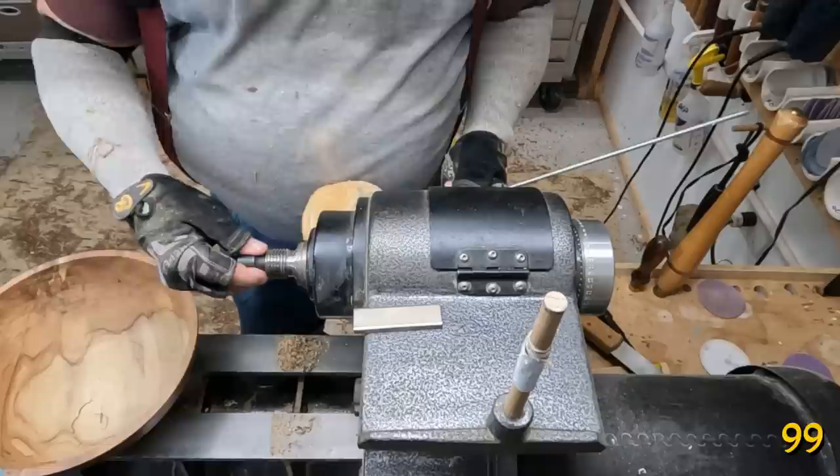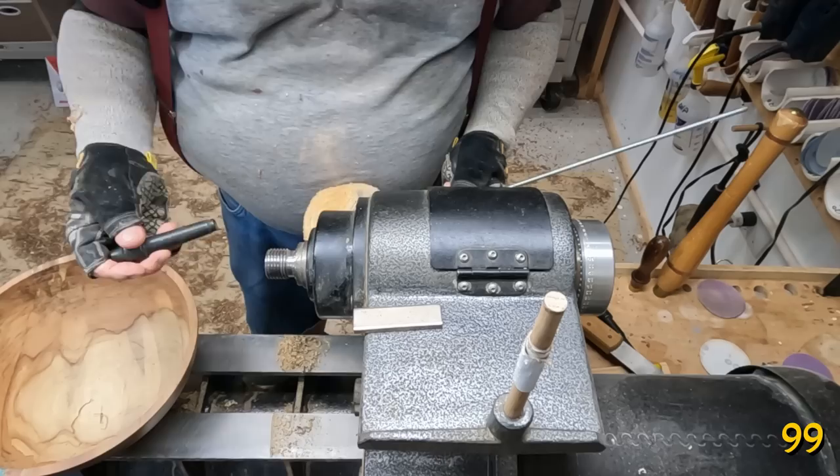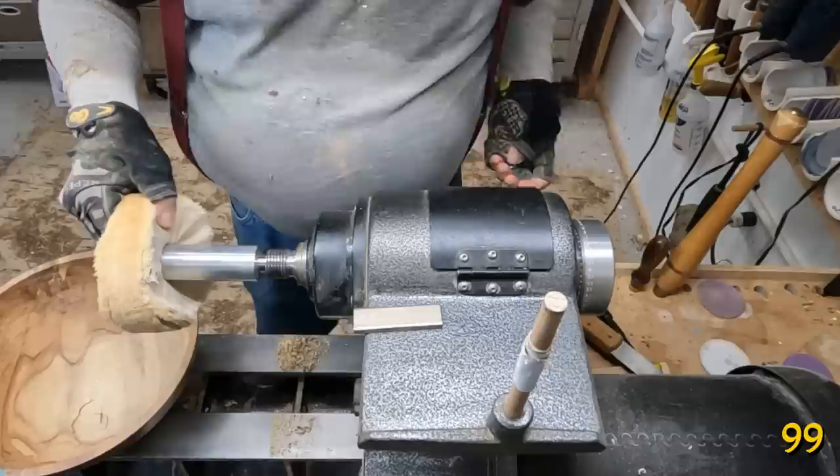Most Morse tapers are threaded on the end so you can screw them into the hole in place if you're not pressing them in. I use one on my buffing wheel so it holds in place when I'm buffing.